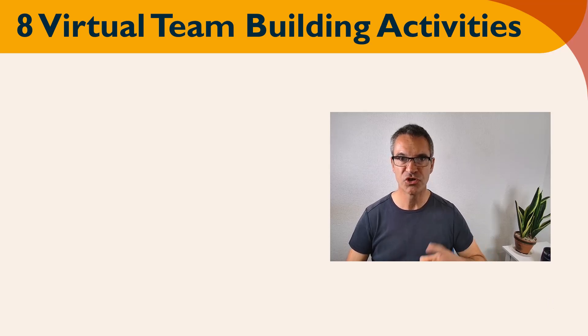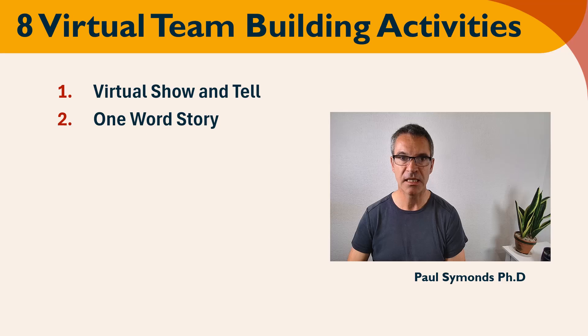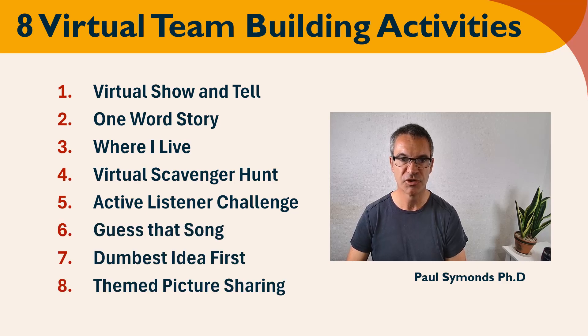Hello, I'm Paul of Simmons Research. Today, eight virtual team building activities. Virtual show and tell, one word story, where I live, virtual scavenger hunt, active listener challenge, guess that song, dumbest idea first, and themed picture sharing.